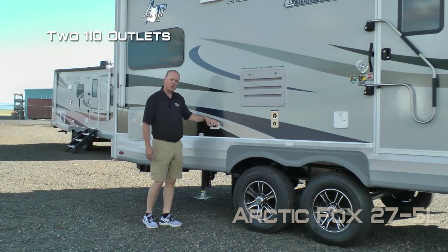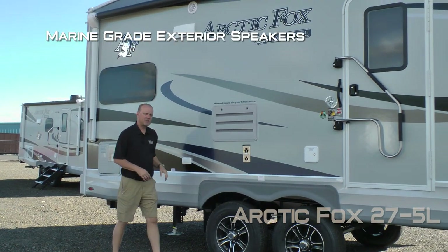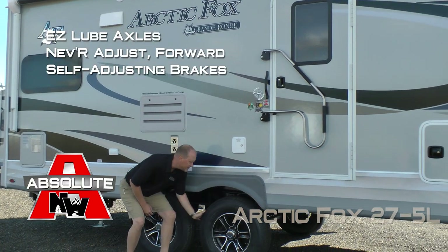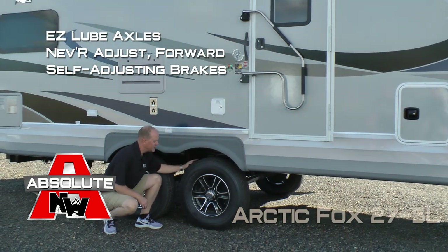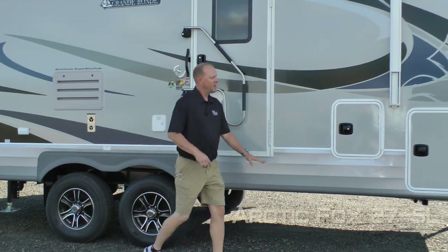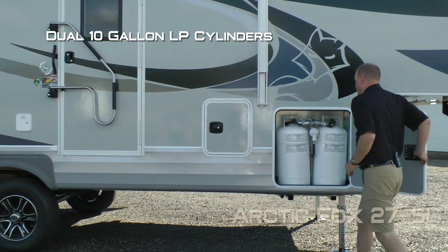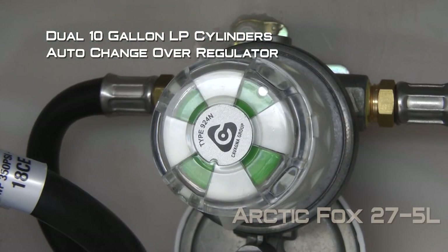A 16 gallon gas electric DSI quick recovery water heater, LP quick connect, two additional 110 outlets on the door side, marine grade exterior speakers, easy lube axles with never adjust forward self-adjusting brakes, Goodyear radials, custom aluminum wheels with shocks all the way around, the other side of your pass-through storage, and dual 10 gallon LP cylinders with auto changeover regulator.